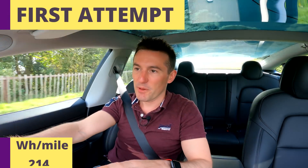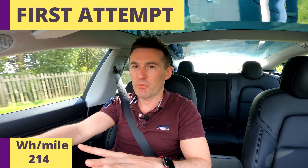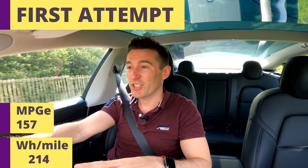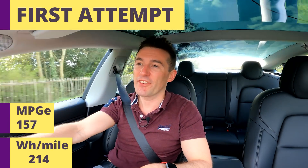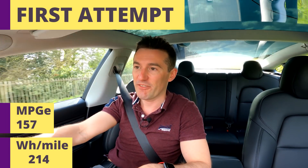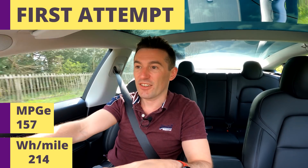On the last trip we got 214 watt hours per mile — the Tesla actually worked out at 208, I'm not quite sure why there's a difference, but either way that works out as a huge 157 MPGe, which smashes what Tesla thought my Model 3 should achieve at 133. Even in city driving Tesla thinks I should have achieved 140 MPG, so getting 157 is awesome.